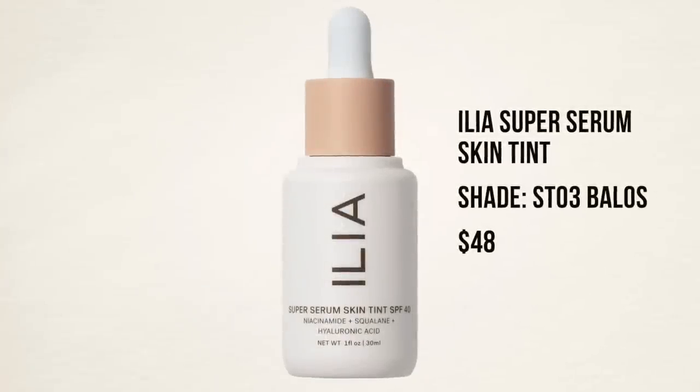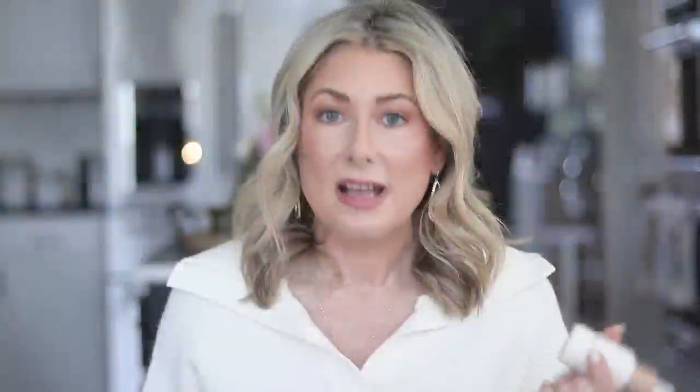This is not new but I need to share it because I've been wearing this a ton. We've been doing a lot more walking, and oftentimes I'll just throw on some sunscreen or tinted sunscreen and not have any makeup on. Sometimes I want a little bit more because I'm going to run into the grocery store or do something afterward. Here's the combo I've been loving for my no-makeup makeup days or super light makeup days. It's the Ilia serum foundation in the shade ST3 Balos — super lightweight with very minimal coverage, but it does even out the skin tone just a little bit. It's you, just a little bit better.